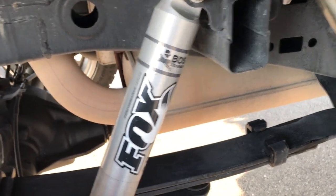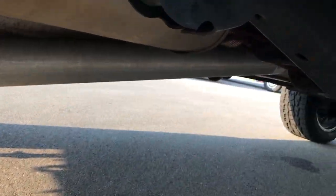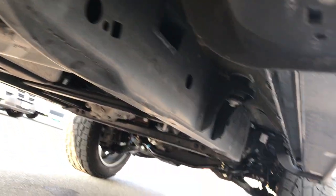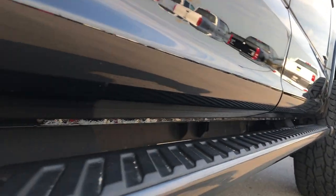See it has those nice Fox 2.0 shocks on there. Frame and underbody is like that all the way underneath — very, very clean. All the lower rockers look really nice, which you'd expect on a 2016.